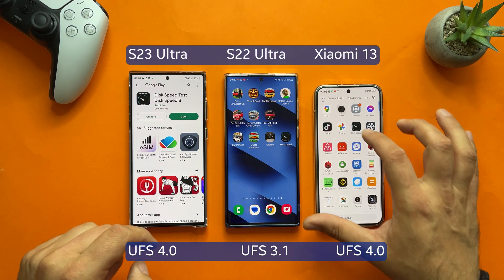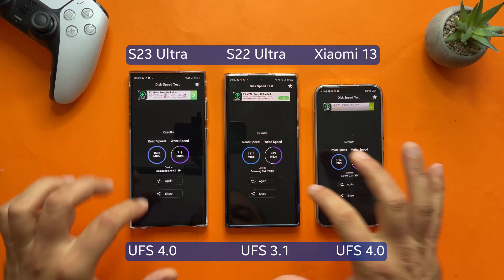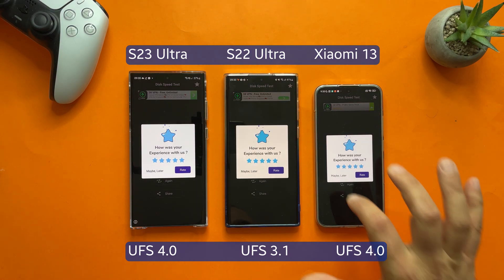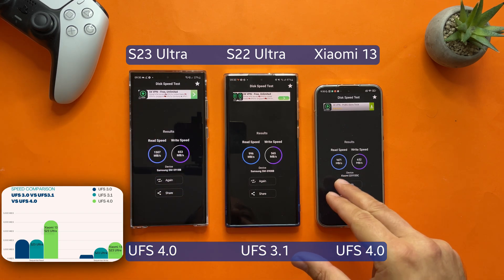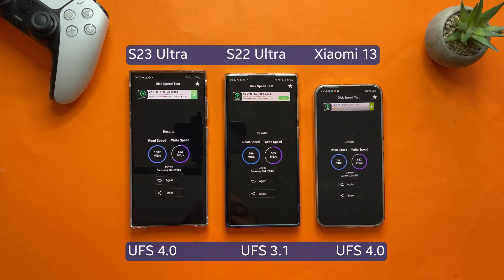The next test is called "This Speed." I already did some preparation runs and the Xiaomi won the first round. Running it again now: on the S23 Ultra we got 1500 MB/s read speed, only 996 MB/s on the S22 Ultra, and 1671 MB/s read speed on the Xiaomi 13 — so here the Xiaomi wins. The write speed though is 632 MB/s on the Xiaomi, a bit lower than the S23 Ultra, and the S22 Ultra comes in much lower.